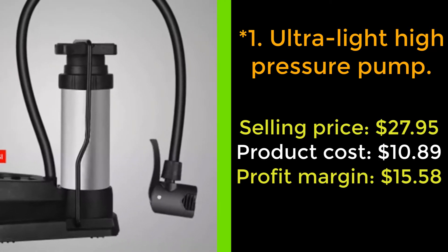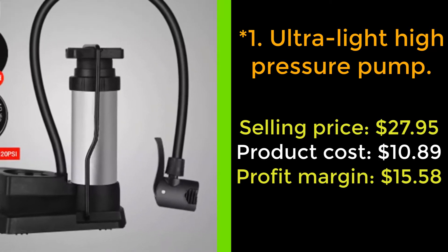It can help you pump up your tires in time, anytime, anywhere. Order now.